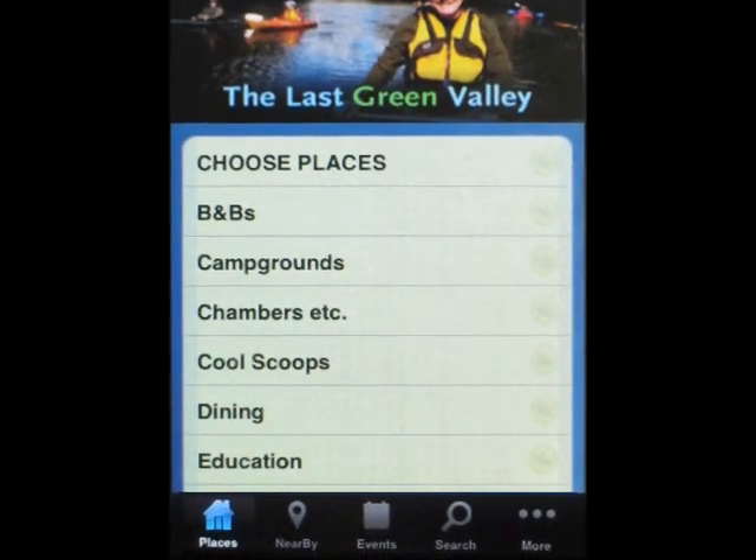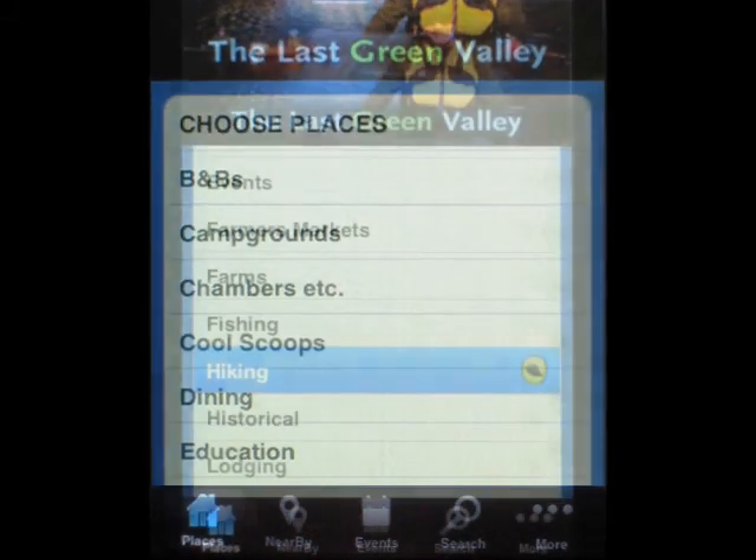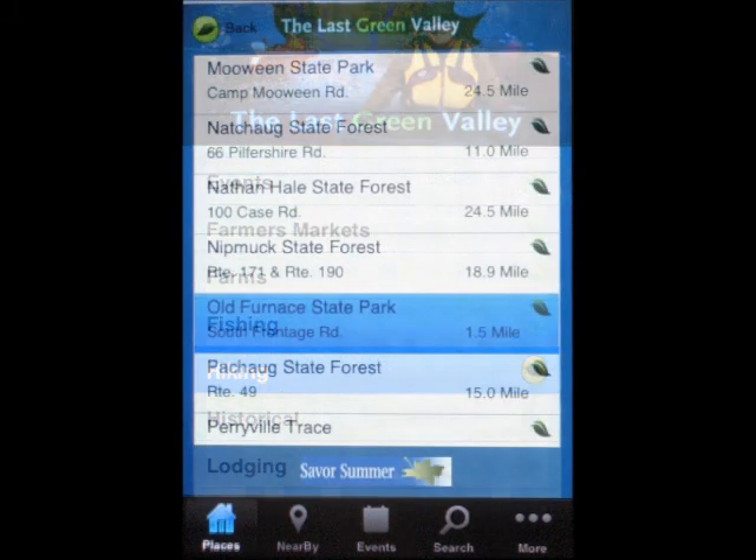Each of the tabs at the bottom of the screen takes you to a different function of the app. Let's say I wanted to do some hiking. On the Places tab, I choose that category.